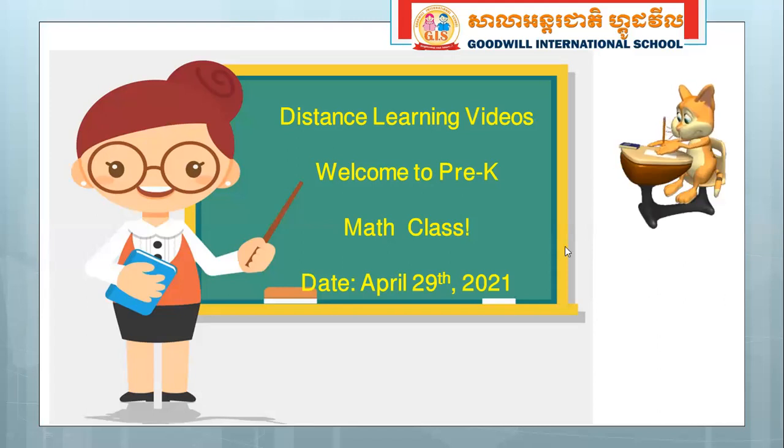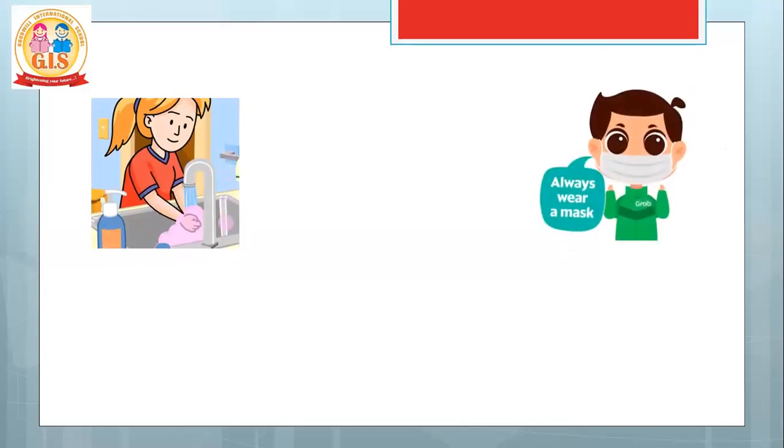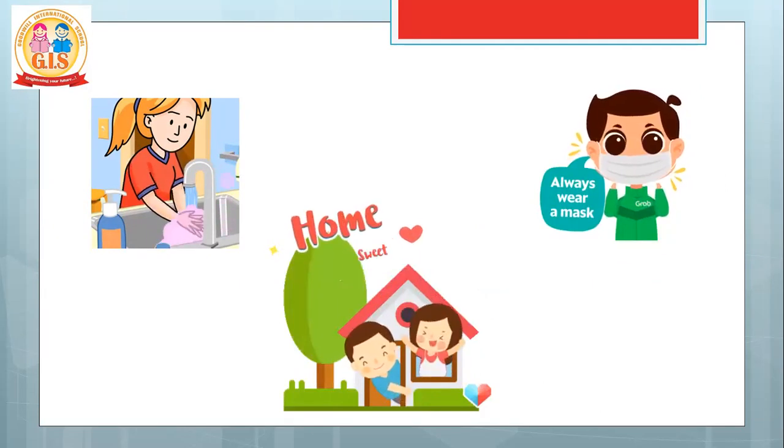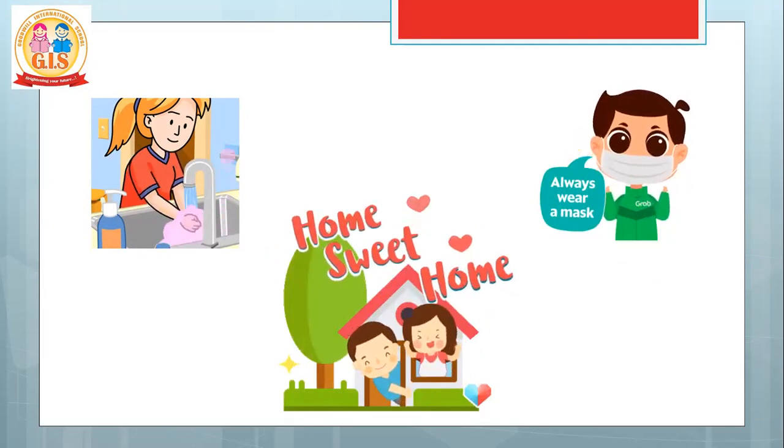Today we are conducting the same lessons for the whole week. But before going to the lessons, we are just reminding all of you to wash hands, wear a mask when you talk to someone, and it is important to stay at home. Are you willing to stay at home? Of course, because it is safe.